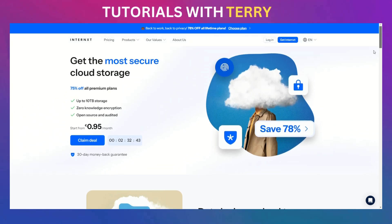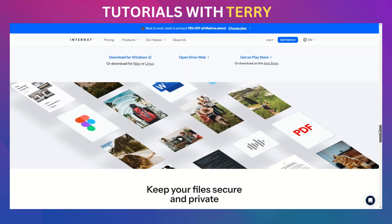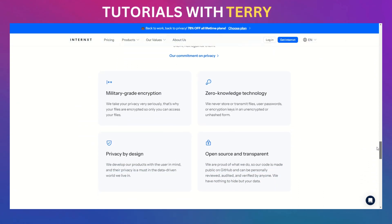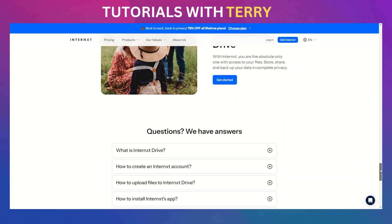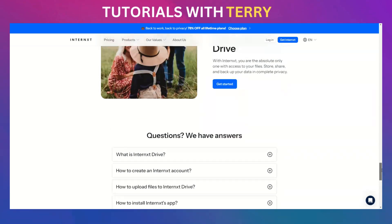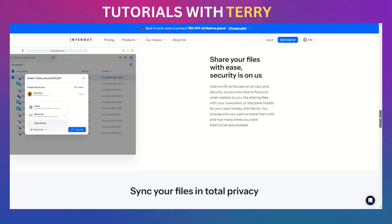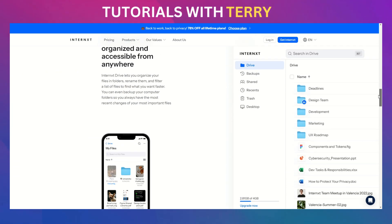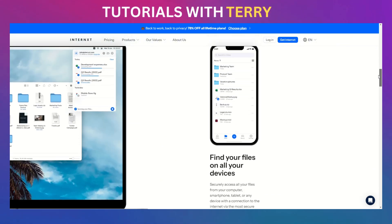Besides privacy, Internext Drive offers a range of features you'd expect from a top cloud storage provider. You can upload, share, sync, and backup your files across multiple devices, whether through the web or via their apps for Windows, Mac, or Linux. Internext's desktop app functions like a virtual drive, letting you manage your files in the cloud without taking up space on your computer. You can also access your files using WebDAV and R-Clone, or store them with Internext's Simple Storage Service compatible object storage plan, making it versatile for different needs.